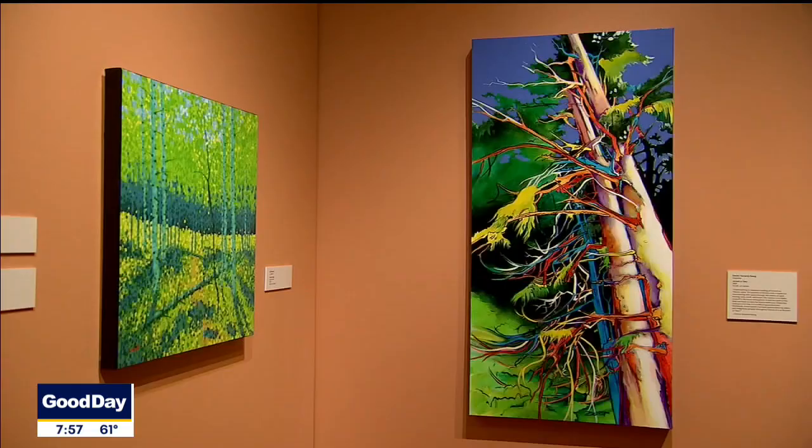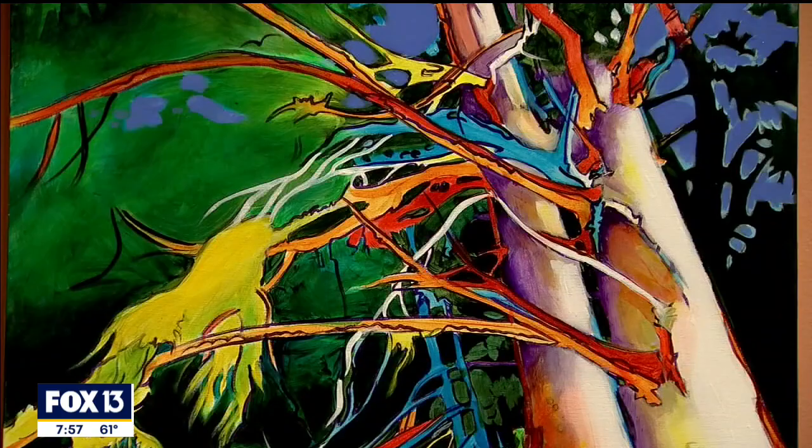Some of these paintings look like photographs — they're just so realistic, it's amazing to see. Others have a real painterly approach and you see a lot of their brush strokes and bold colors that might not be totally natural, but they're so fun and whimsical. So you'll really see it all.